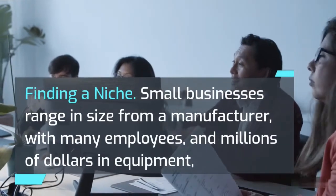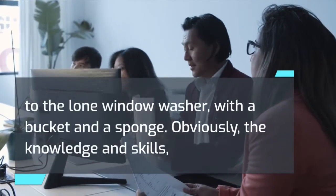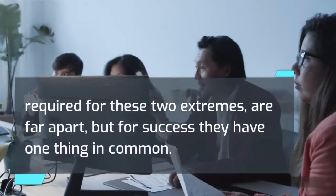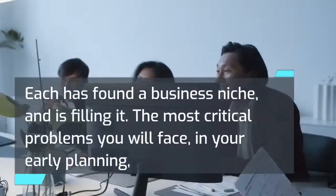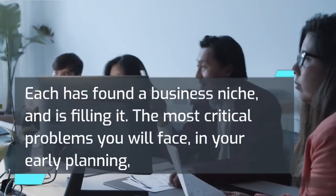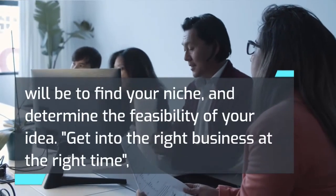Finding a niche. Small businesses range in size from a manufacturer with many employees and millions of dollars in equipment, to the lone window washer with a bucket and a sponge. The knowledge and skills required for these two extremes are far apart, but for success they have one thing in common: each has found a business niche and is filling it. The most critical problems you will face in your early planning will be to find your niche and determine the feasibility of your idea.